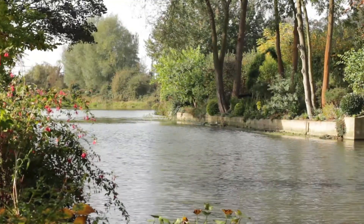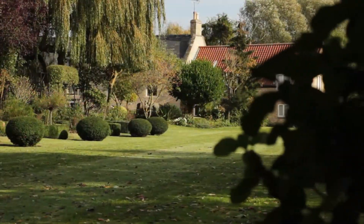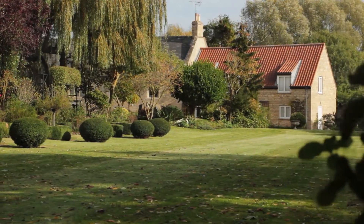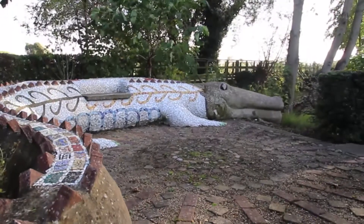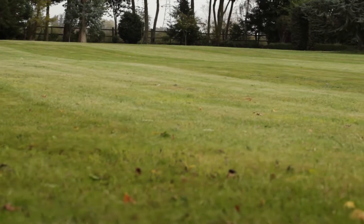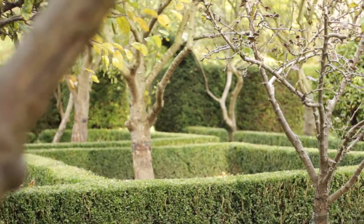The mill stream and mill pond make up about one third of the five acre gardens, which also offer river frontage with fishing rights. The main landscape features an impressive array of trees, hedges, shrubs and flowers.